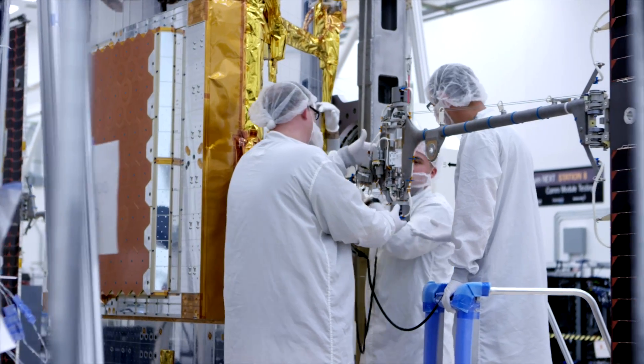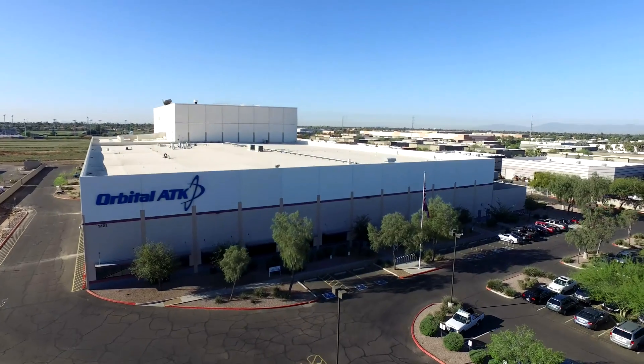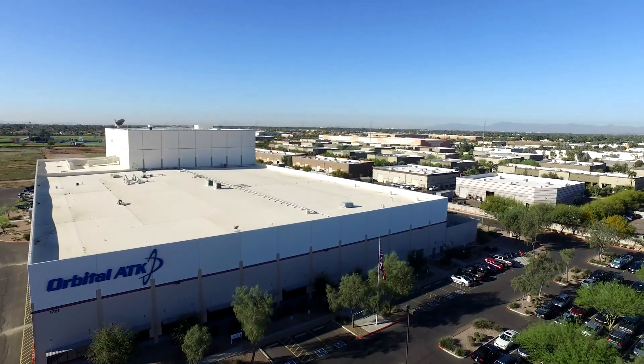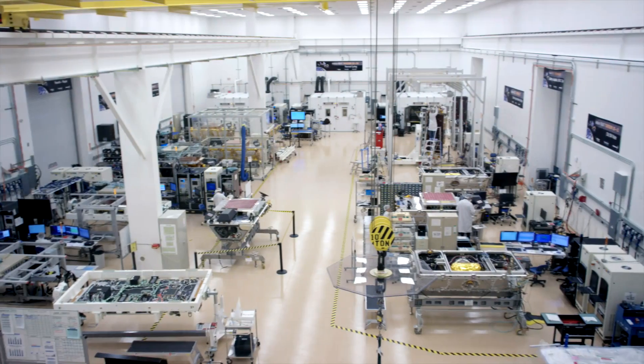Part of that whole teaming approach, the relationship has really been good. Historically here at the Gilbert Satellite Manufacturing Facility, we had supported NASA programs, some commercial programs, DOD programs — single, one-of-a-kind typical space satellite programs.